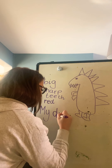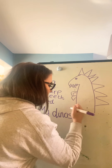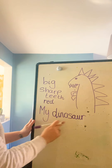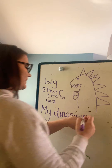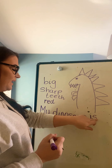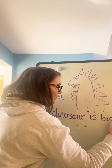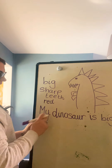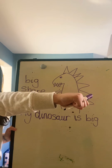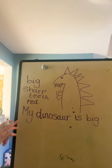My dinosaur, finger space, is, finger space, big. B-I-G, big. My dinosaur is big. What do we need at the end of our sentence, guys? We need a full stop. My dinosaur is big. Full stop.